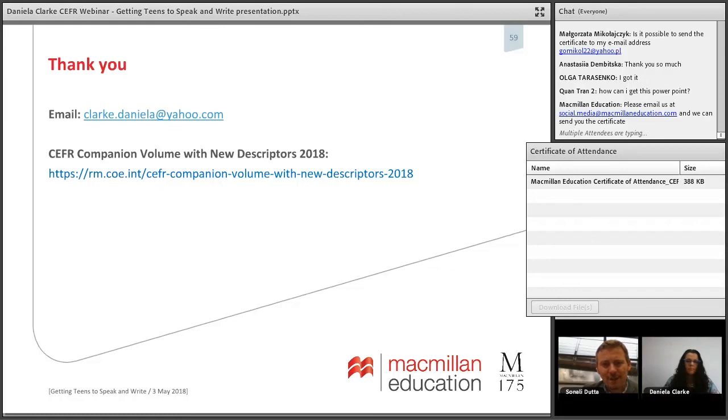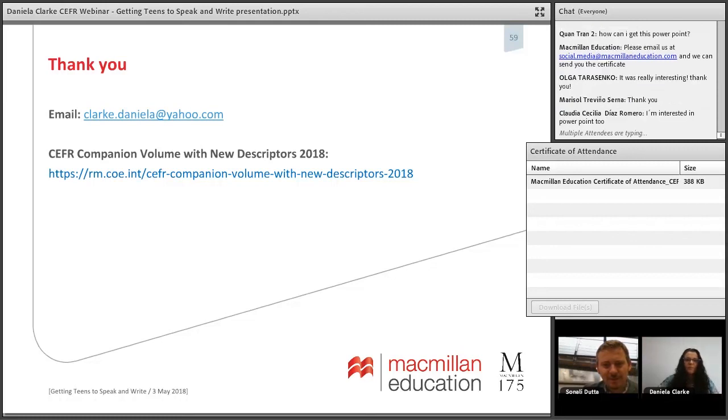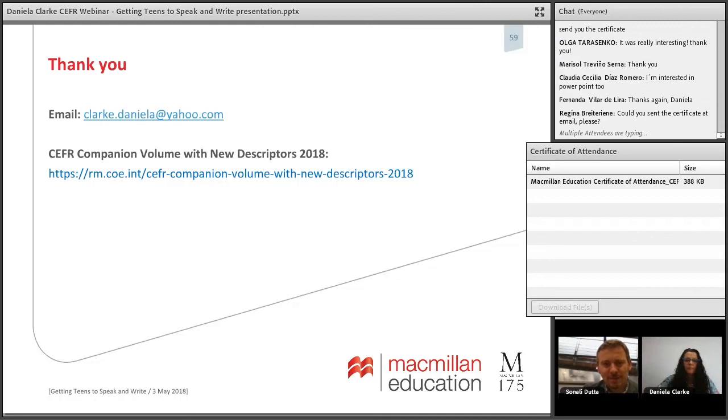Thank you so much for the wonderful session, Daniela. We've had nothing but positive feedback in the chat box. Thank you, everyone, for joining and I hope you find the ideas useful. Thank you very much — we'll see you soon.